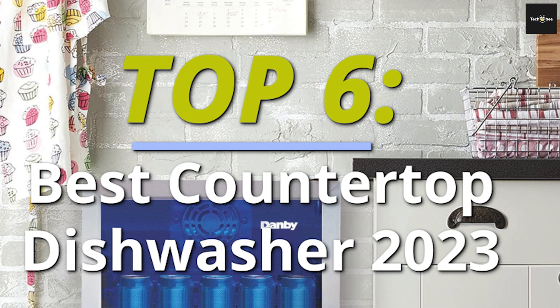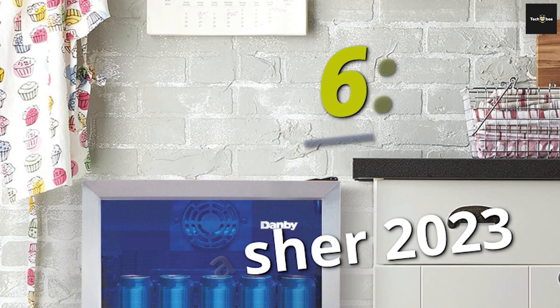Top 6 Best Countertop Dishwashers, 2023. Welcome back to our channel. Today we'll discuss the best-selling countertop dishwashers according to their budget, performance, and much more.